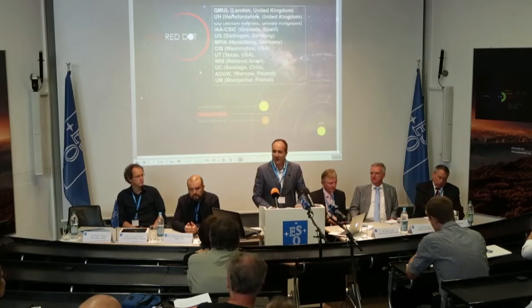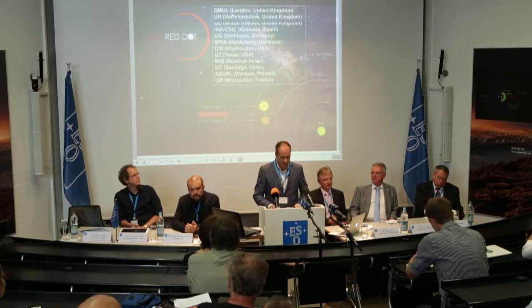Welcome everyone. As you've already understood, you are about to hear about a very exciting discovery, maybe even a momentous one. Good afternoon ladies and gentlemen, and thank you for attending this conference today.